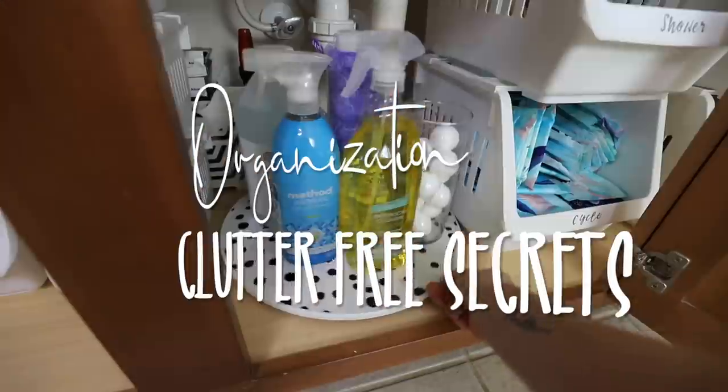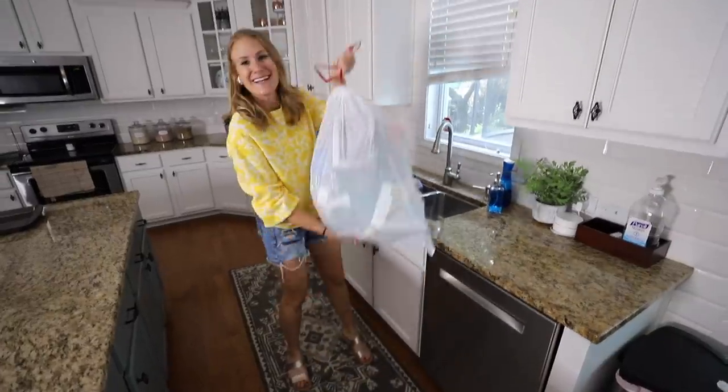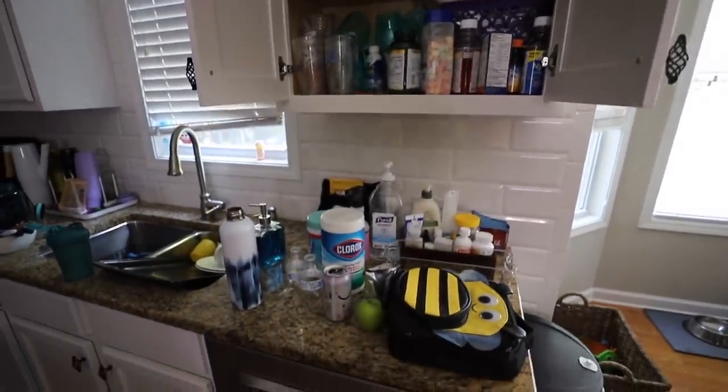I think this story is going to inspire you. Hey guys, welcome back to Do It On A Dime. Today we are organizing and getting motivated — all of this can go. I'm so glad you are here. These are my five secrets to go from cluttered to clean.